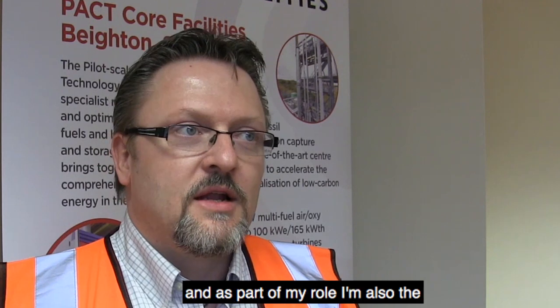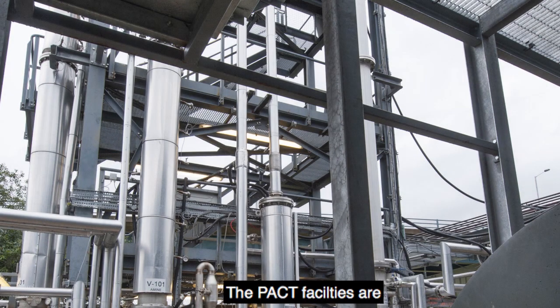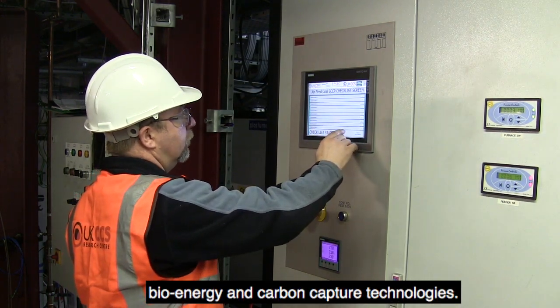My name is Chris Malkowski. I'm a portfolio manager for energy at the University of Sheffield and as part of my role I'm also the business development manager of the PACT National Facilities. The PACT facilities are specialist national facilities for R&D in advanced fossil fuel energy, bioenergy and carbon capture technologies.